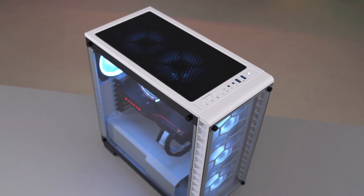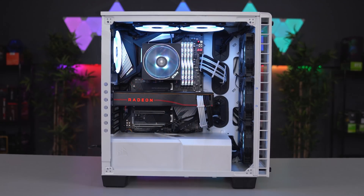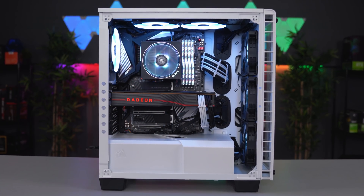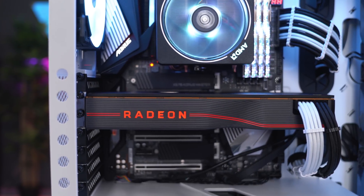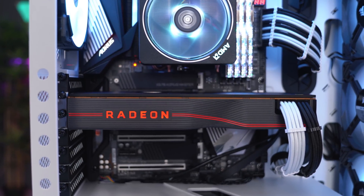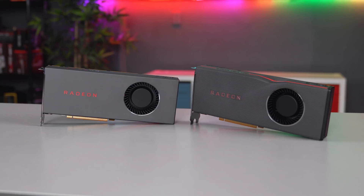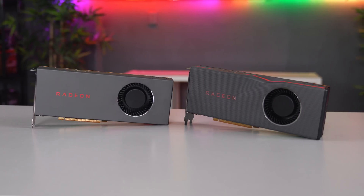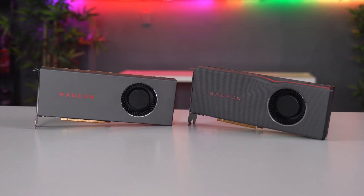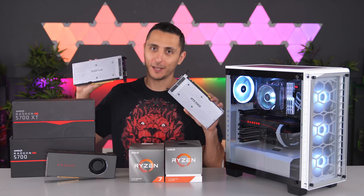So this is Storm — a gaming, streaming, and productivity PC featuring the Ryzen 9 3900X 12-core processor. We also have 32 gigs of RAM and the RX 5700 XT, which is AMD's newest GPU based on their RDNA architecture. The 5700 XT is made to compete against the RTX 2070, while the 5700 goes head-to-head with the RTX 2060. You will see gaming benchmarks on all four of these cards later in this video.